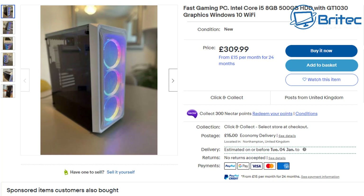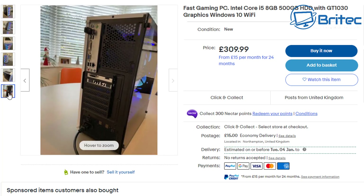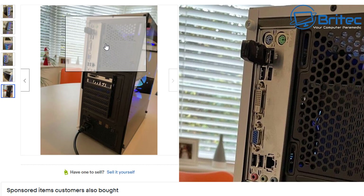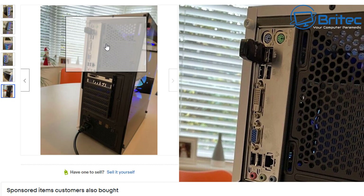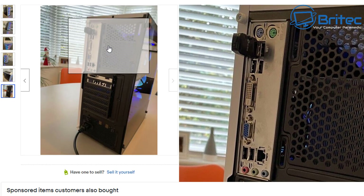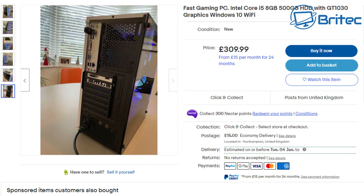It's £309.99 for a 'brand new' computer with £15 delivery. Looking at the back IO shield is another telltale sign of how old this is — you can see at the top it's got PS2 type inputs for your mouse and keyboard, which is normally a sign it's pretty old. Going down you can see a DVI connector, USB 2.0 or possibly 1.1, and VGA connections as well. This tells me the system is pretty old.